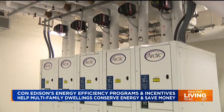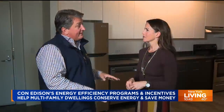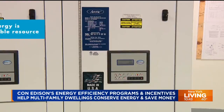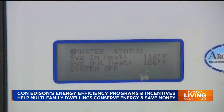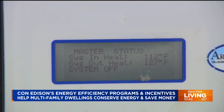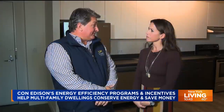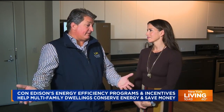The geothermal system utilizes the constant 55-degree temperature of the earth. Wells go down 450 feet and exchange heat from the heating systems and domestic hot water systems. The building uses no fossil fuels and no combustion at all — everything is run through the geothermal system. It's a great system that helps reduce carbon footprints in building designs, promotes healthier living, and is great for the environment.